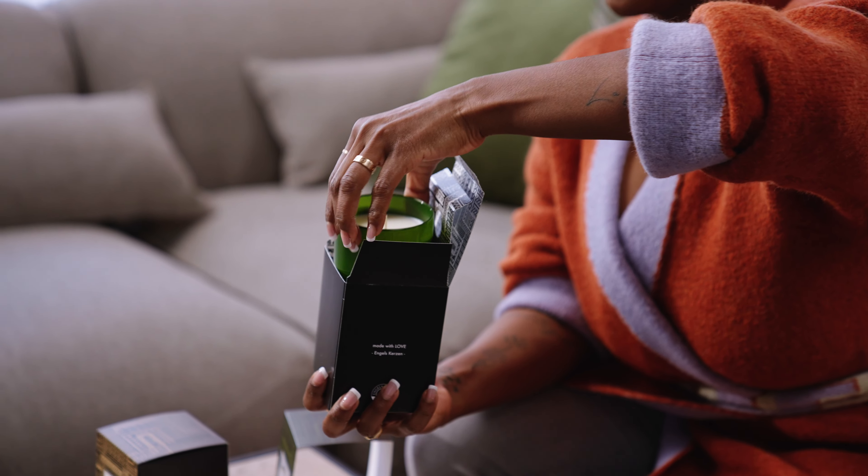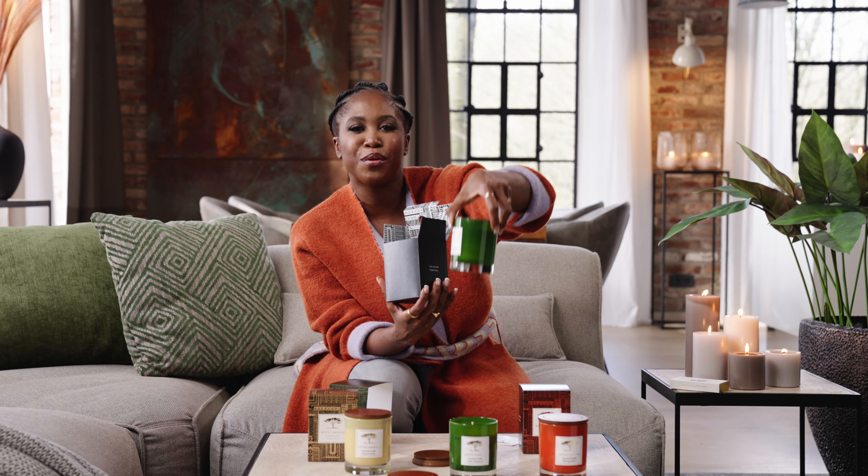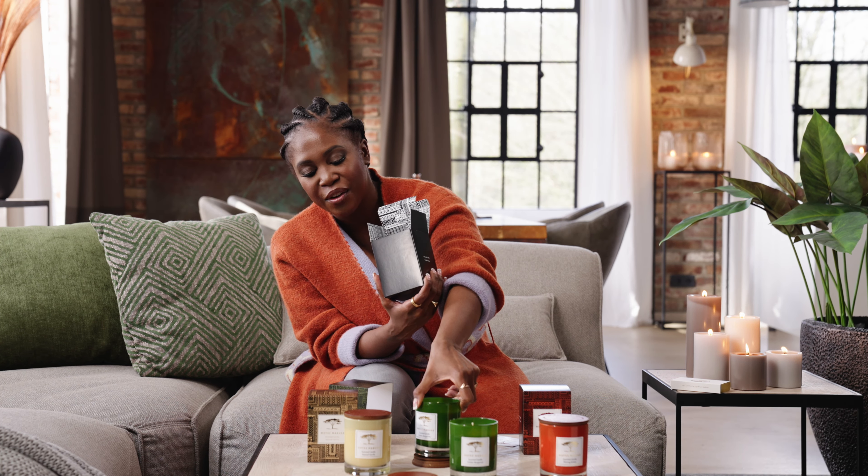And then we open it up and you have the beautiful candle with the wood lid. Ta-da! I love it.